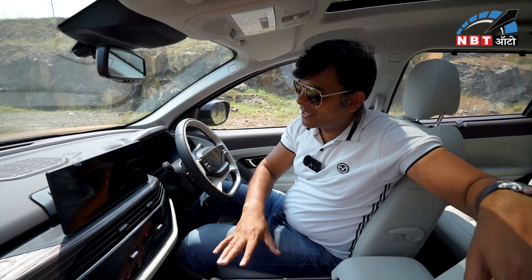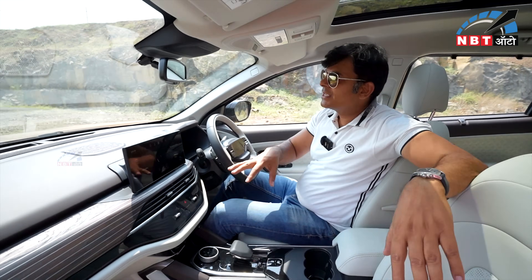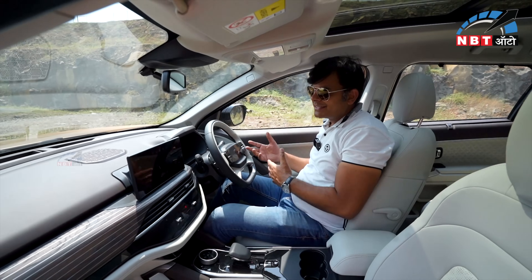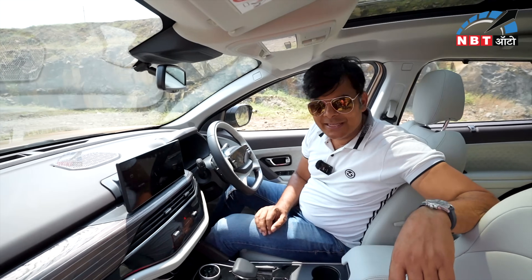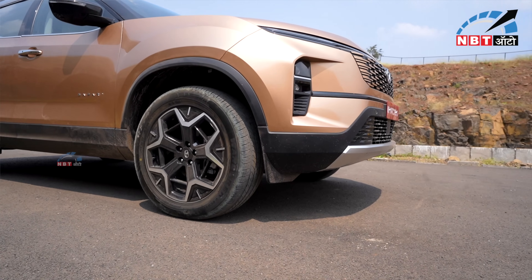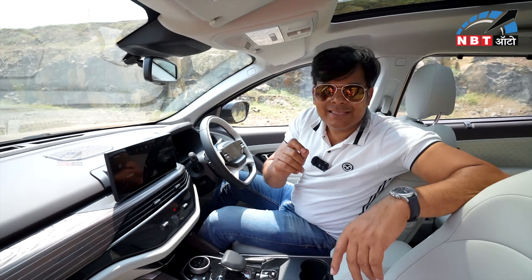If you look at the seat, you can adjust it from behind as well. I think the changes are better than before overall. The car is very good. The car comes with the same motor.